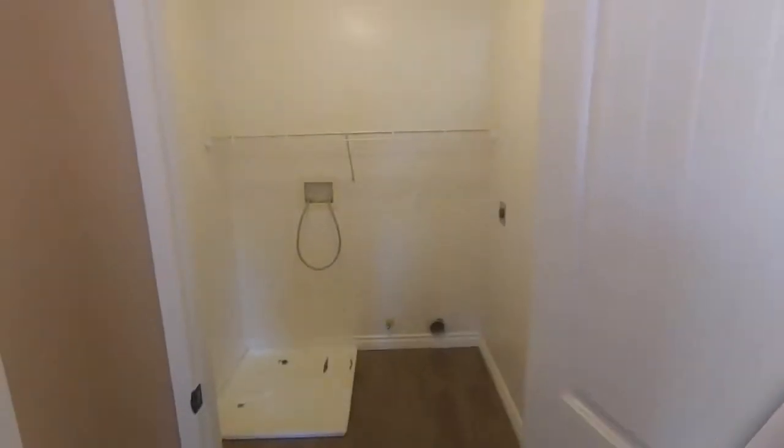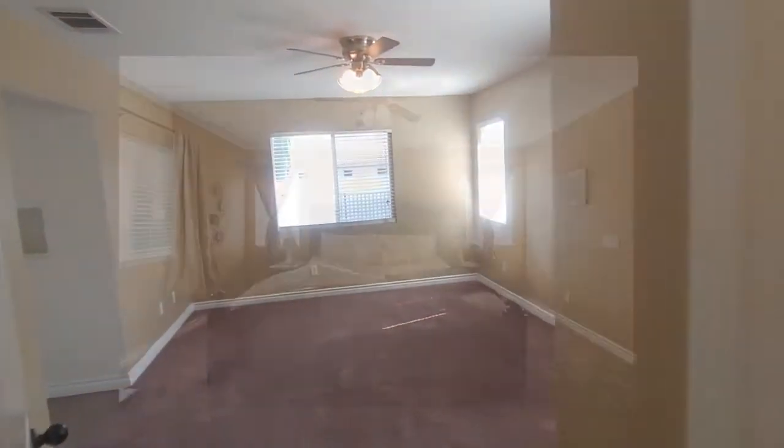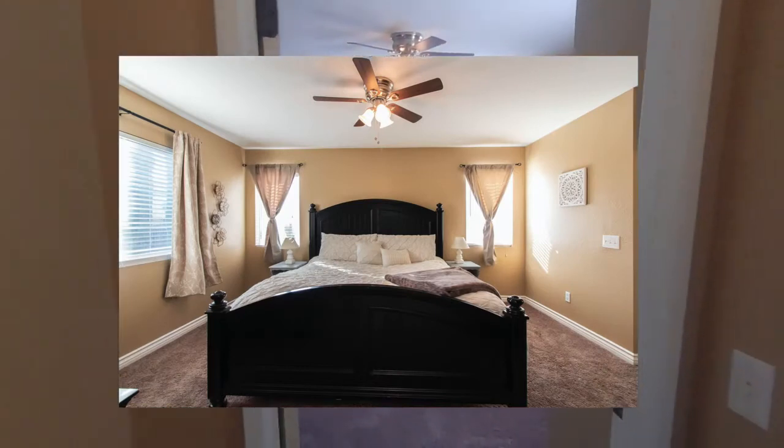The color looks a little purple in the video but it's actually just a beige. I was also pointing out that the dryer hookup can be gas or electric. This is looking at the upstairs landing down into the entryway, and here is the master bedroom.